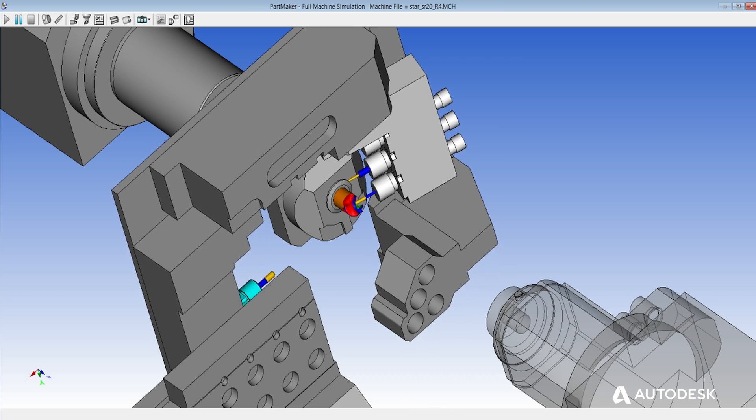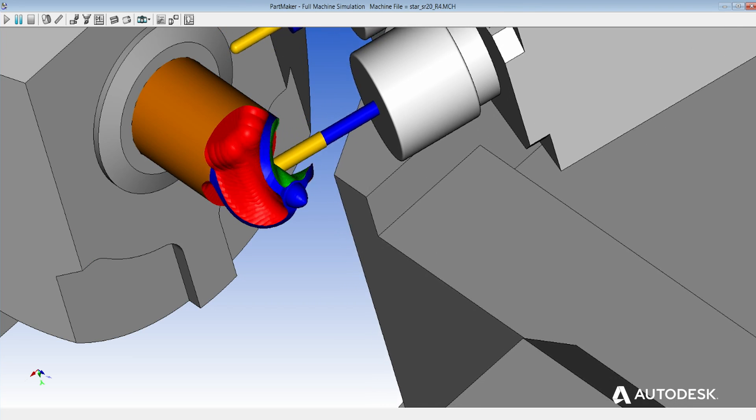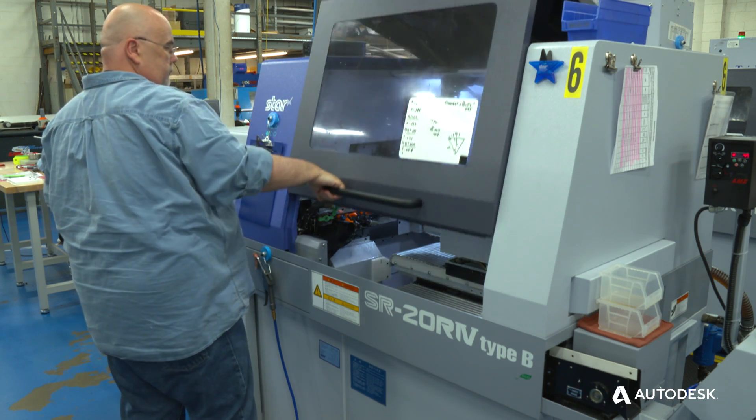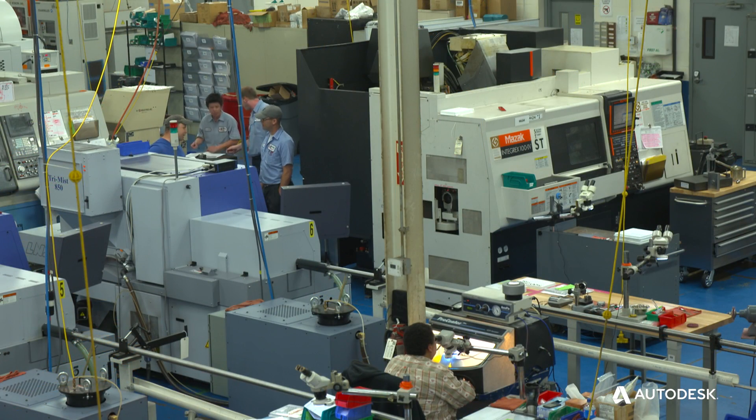PartMaker was the logical choice not only to integrate our programming across a wide platform of machines, but also to standardize our training — from the new Star all the way down to the old hydraulic driven Citizens.